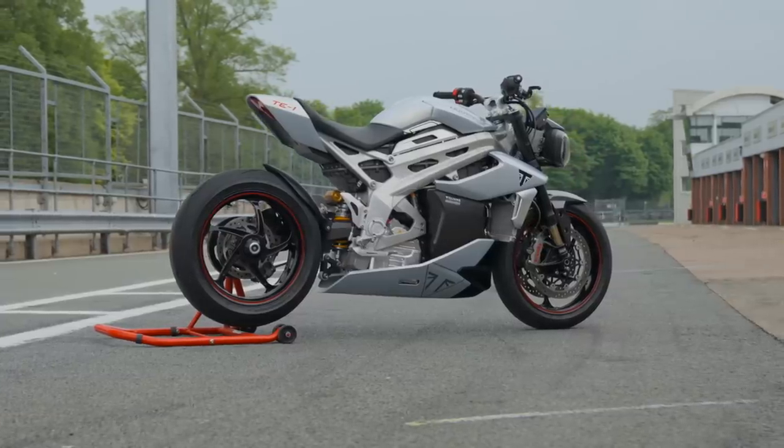Triumph's TE1 project was set up to develop groundbreaking solutions in motorcycle electric engineering.